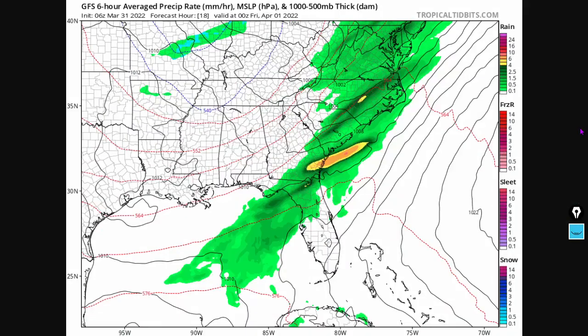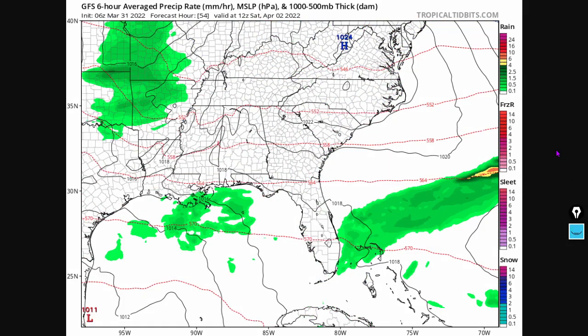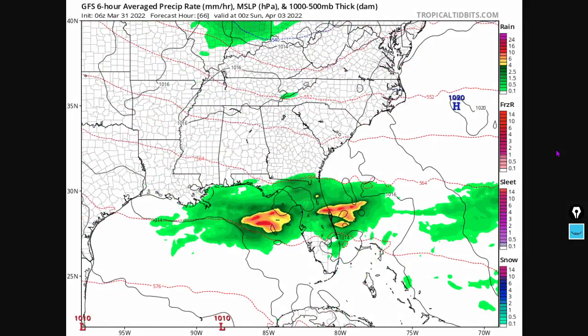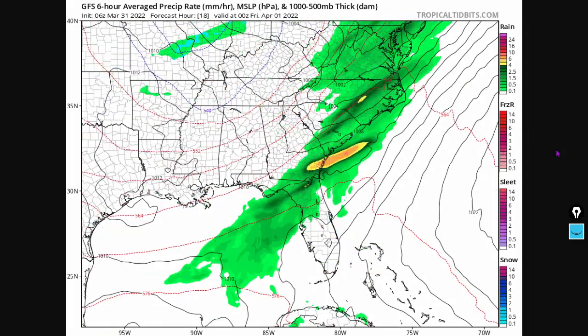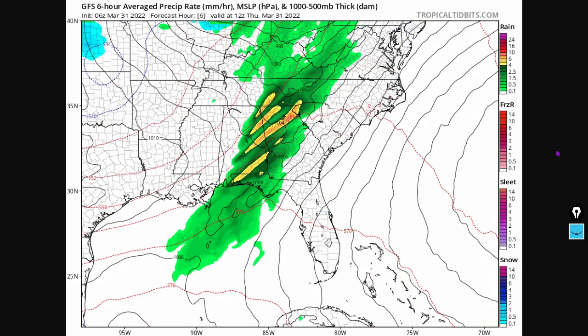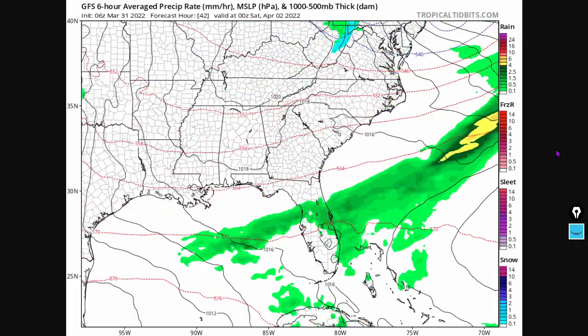Here is the 72-hour GFS forecast, and you can see these things are a little bit discombobulated — it's not a particularly coherent system. You can see it's kind of broken into bands according to the GFS forecast.